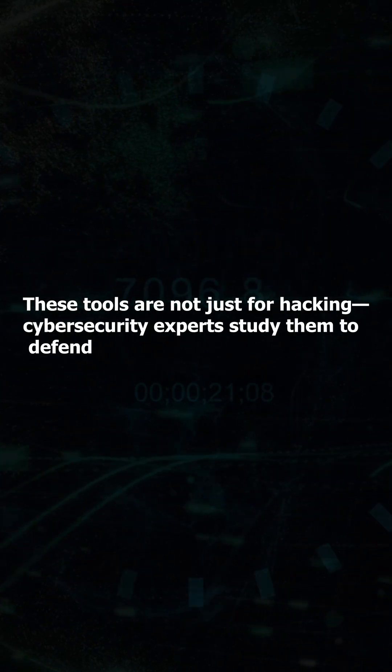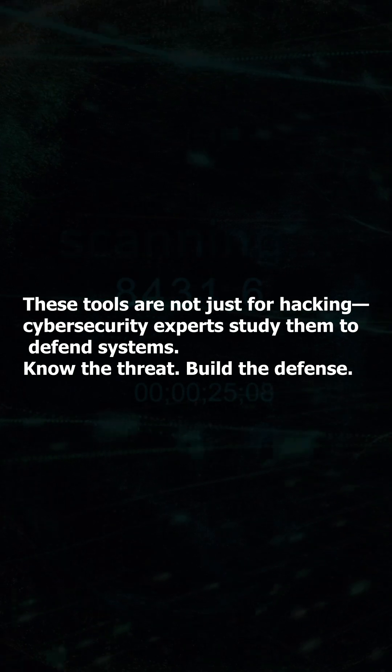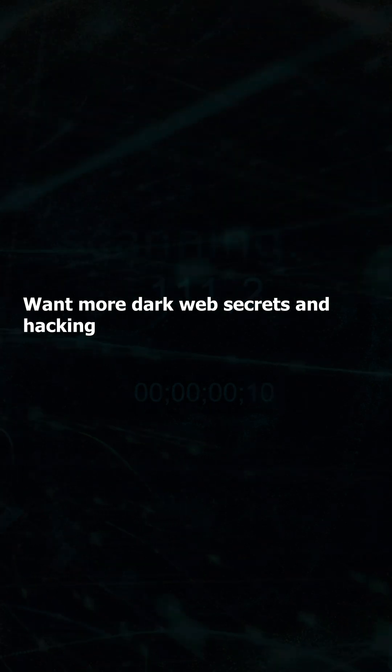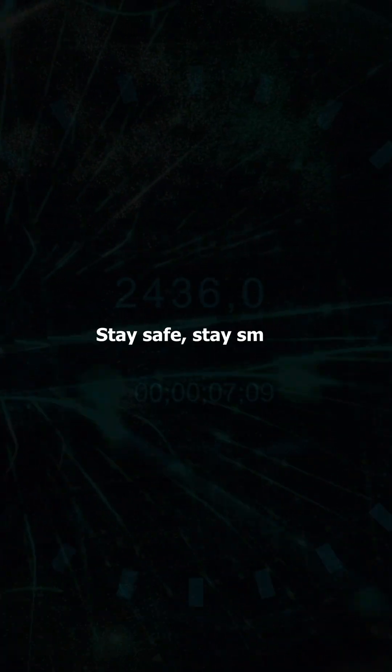These tools are not just for hacking. Cybersecurity experts study them to defend systems. Know the threat, build the defense. Want more dark web secrets and hacking tools? Like, comment more hacking tools, and subscribe now. Stay safe. Stay smart.